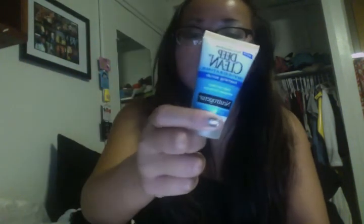Another Neutrogena thing is a face lotion for men. Honestly, what's the difference between men and women's skin? I don't really see a difference. This is 20 SPF as well. The only thing I can think is that it says for razor irritation — that's the only thing, and the smell might be more manly. And then this is the Deep Clean Invigorating Foam Scrub, which I'm really excited to use.